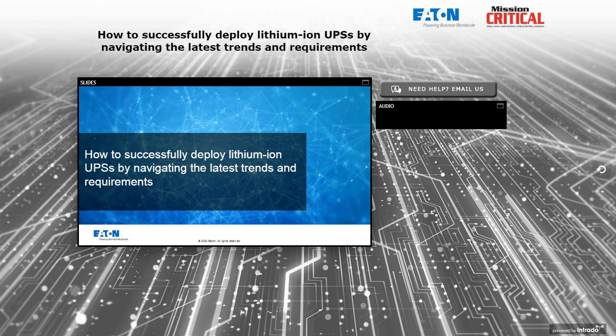Don't forget to submit your questions, and later in the program we will address as many as possible. And now I'm excited to turn it over to Mr. Ed Spears. Thank you, Amy, and welcome everyone to our discussion on lithium-ion battery installations with UPS.